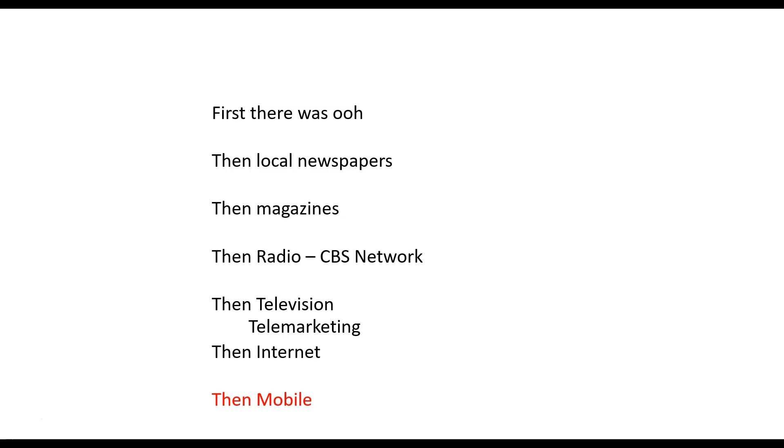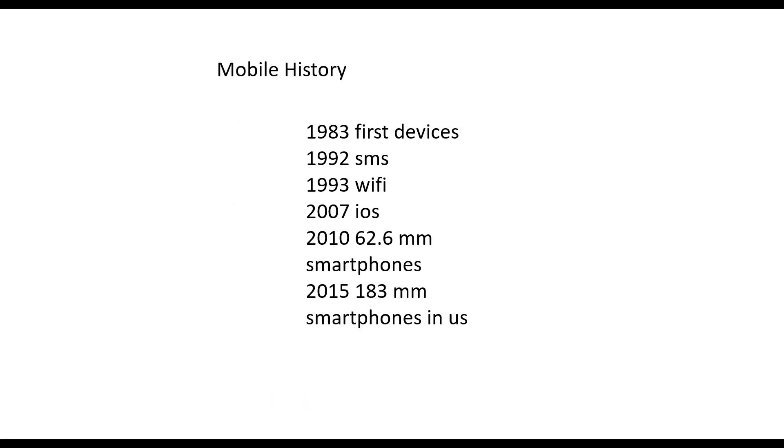Then came the internet, and then with these amazing devices — smartphones becoming really full computers — soon on 5G networks, in some cases already on 5G networks. For internet advertising, first mobile devices came in 1983 and the first SMS was in 1992.